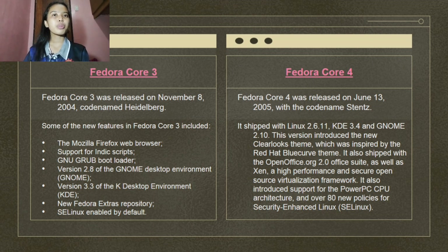Fedora Core 4 was released on June 13, 2005, with the codename Stentz. It shipped with Linux 2.6.11, KDE 3.4, and GNOME 2.10. This version introduced the new ClearLooks theme inspired by the Red Hat BlueCurve theme. It also shipped with OpenOffice.org 2.0, as well as Xen, a high-performance and secure open-source virtualization framework. It also introduced support for the PowerPC CPU architecture and over 80 new policies for SELinux.